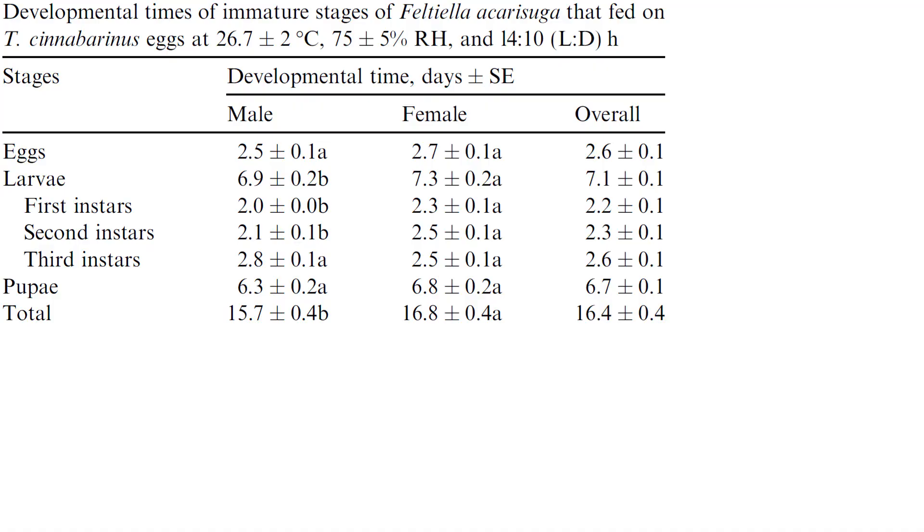A research study partially funded and led by the Texas Agricultural Experiment Station analyzed a lab population feeding on Tetranychus cinnabarinus, synonymously the red form of Tetranychus urticae, eggs. Here is some of that data.